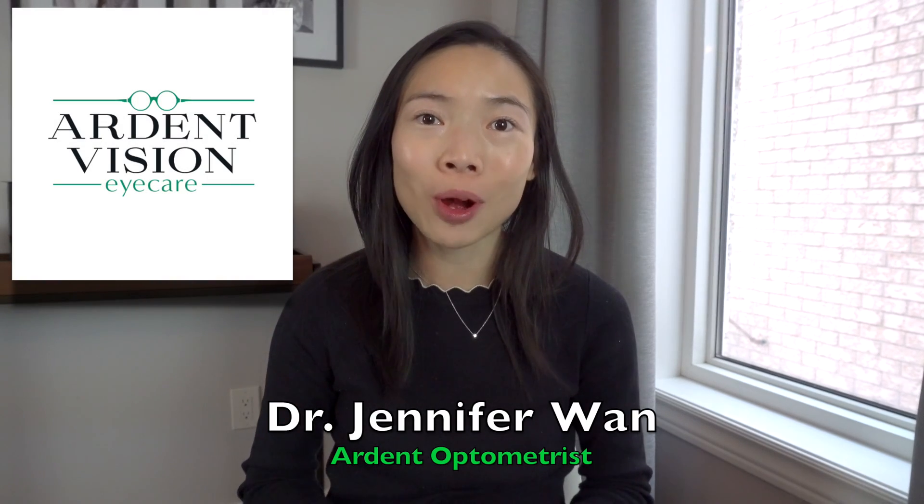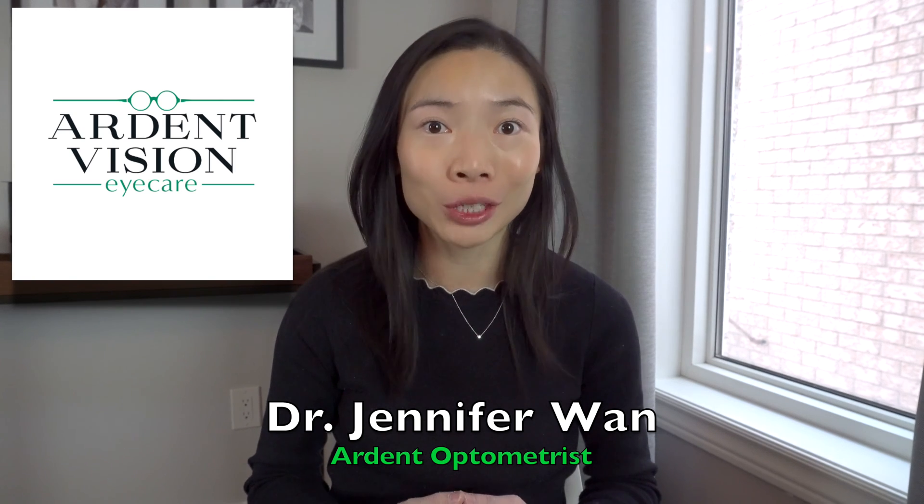Hi, I'm Dr. Jennifer Wan, the optometrist of Ardent Vision Eye Care in Richmond Hill, Ontario.